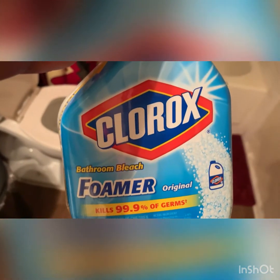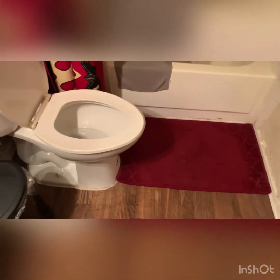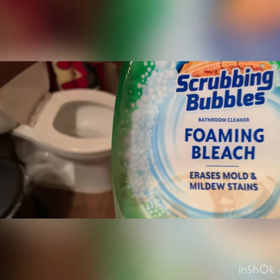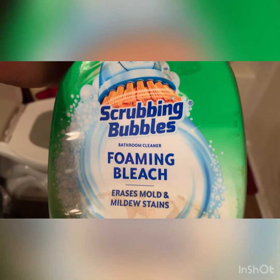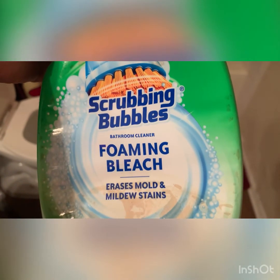This is what I used — the Clorox Bathroom Bleach Foamer. Another good product to use is the Scrubbing Bubbles Foaming Bleach that erases mold and mildew stains. These two products are the ones I've been using during the COVID time. I discovered them then and I've been using them to clean my bathtub. We'll give it a few more minutes and come back to see the results.